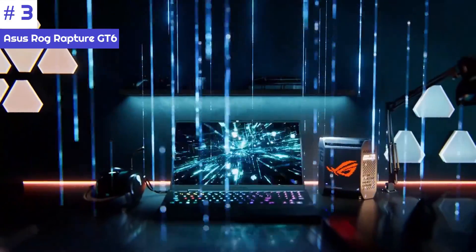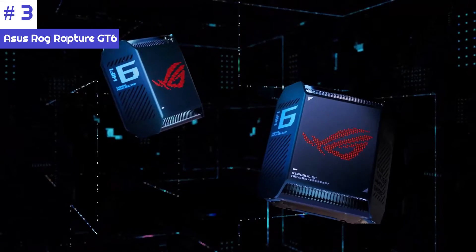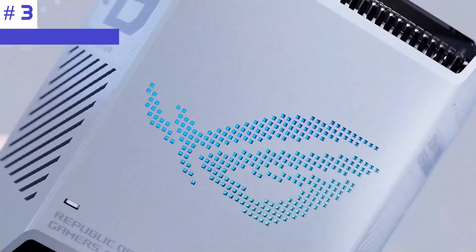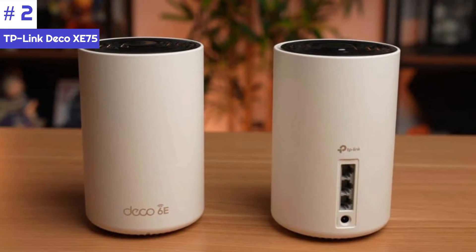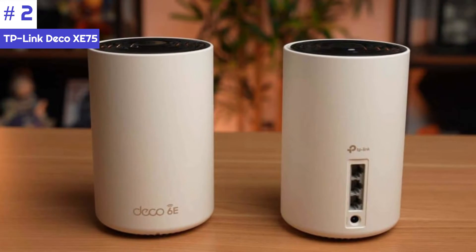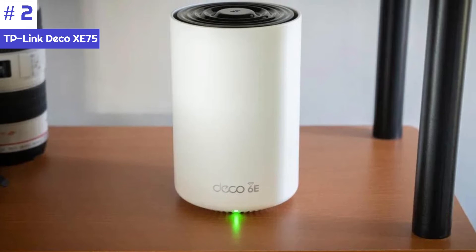This allows the GT6 to reach a maximum throughput of 10.1 Gbps. In our testing, we were pleasantly surprised by how the GT6 was able to match the Orbi RBK852 in raw performance while also being more affordable.